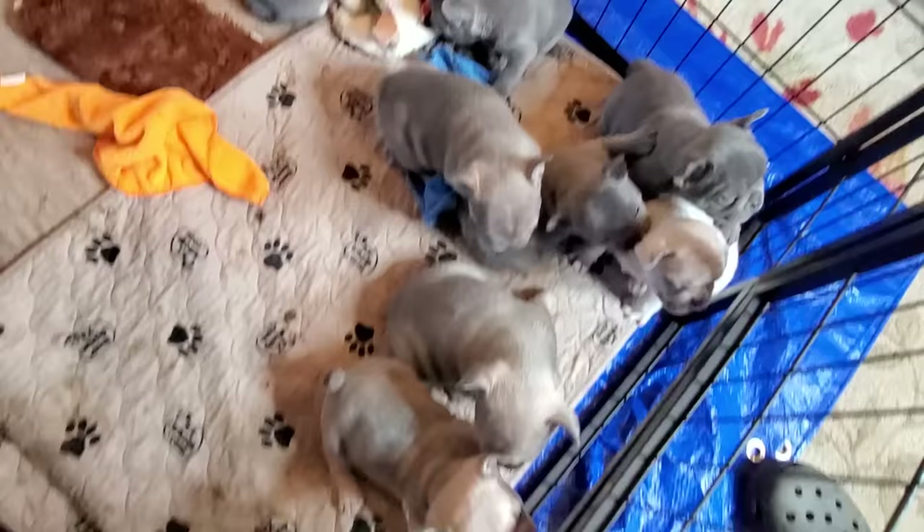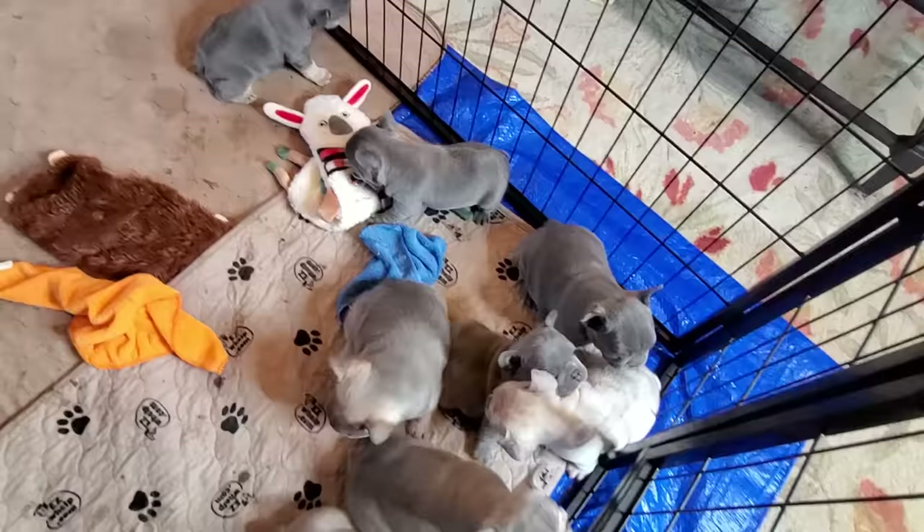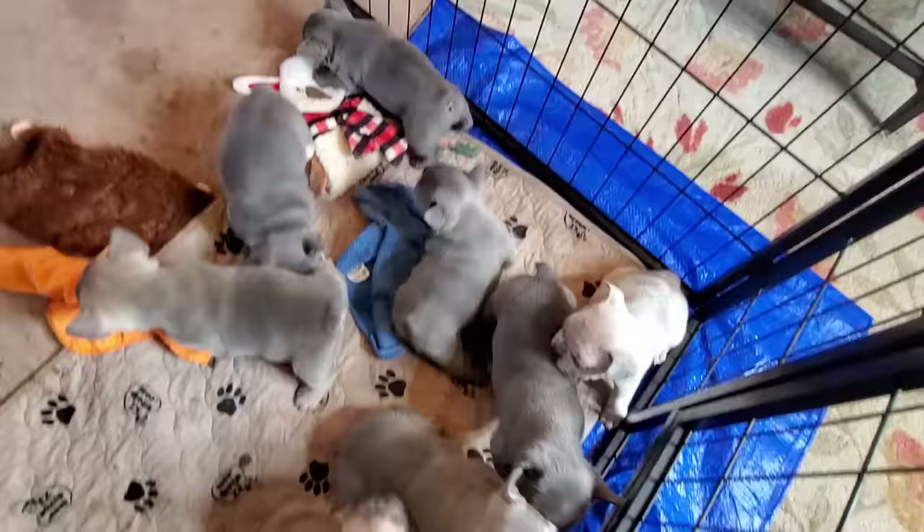You guys know we call ourselves Not Your Average Frenchie, and we do that for a reason. One of the reasons is we're more concerned about the overall size and build, health and temperament of the dogs, and not so much the color trends.